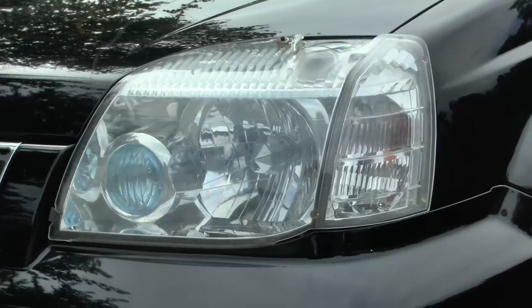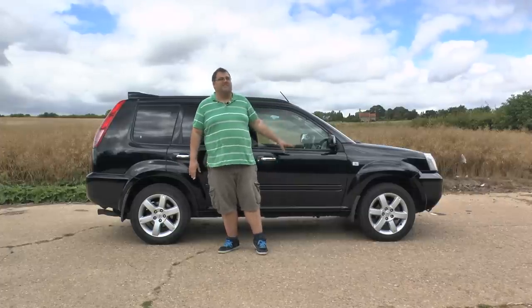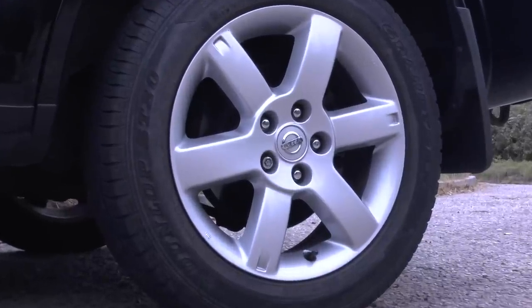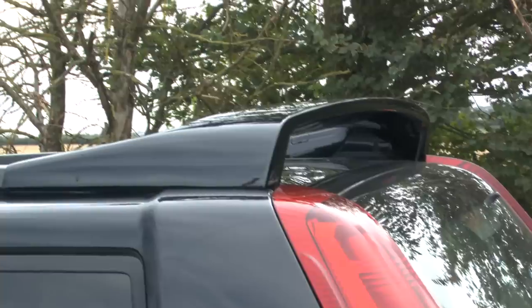This particular model is a special edition Columbia Sportswear model, so it comes with sat-nav rather than leather seats, and it comes with 17-inch alloys which you would normally only get on a top-spec model. It's also got the ski spoiler so you can put skis and stuff in it.